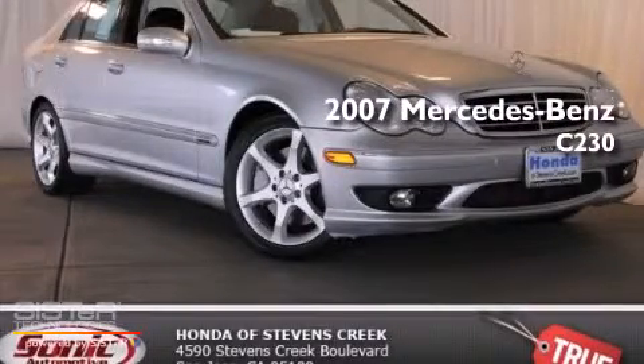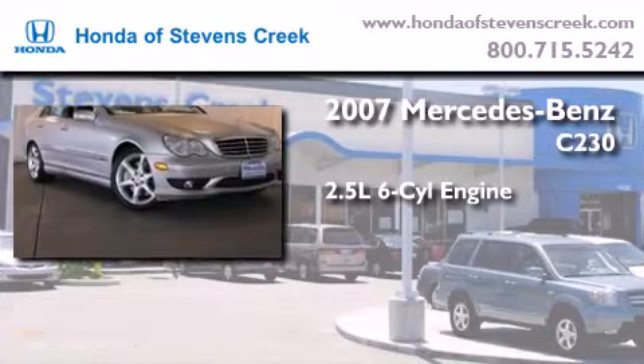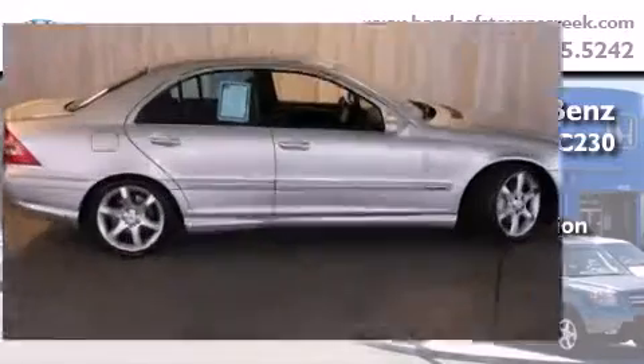This is a 2007 Mercedes-Benz C230. It features a 2.5 liter 6-cylinder engine, an automatic transmission, and a clean non-smoker interior.